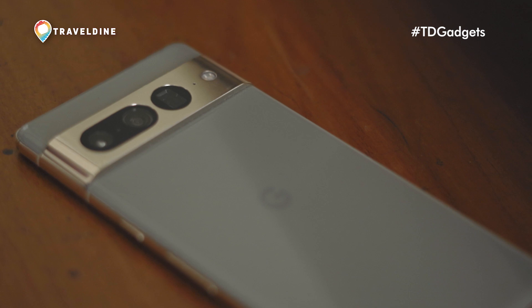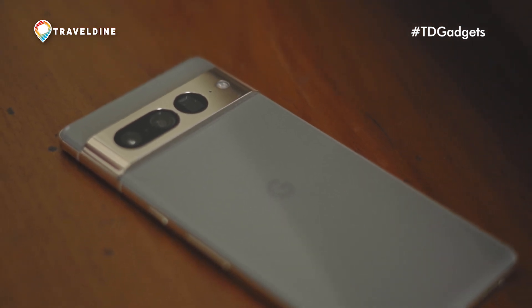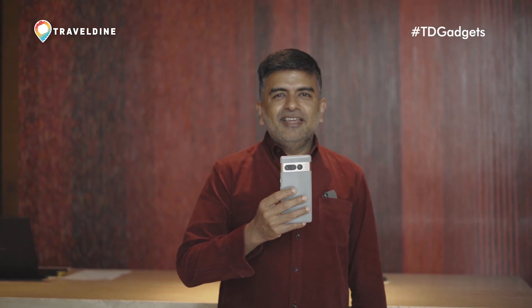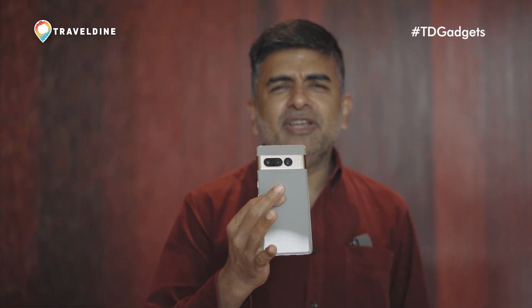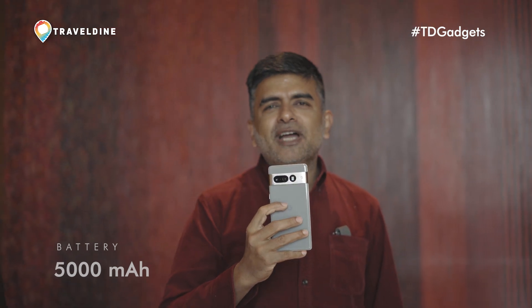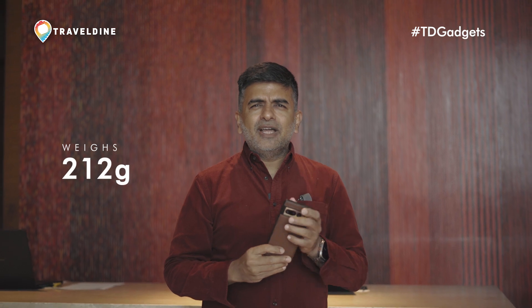The polished chassis doesn't just look premium, but full marks to Google for crafting this with recycled materials. The new design plays out particularly well in our favorite color option, Hazel. It's a happy meeting ground between green and gray, and one of the best color options on any smartphone right now. But we'd suggest putting this in a case — at 212 grams, it still doesn't feel really heavy in your hand.